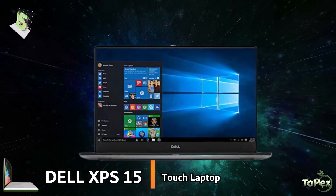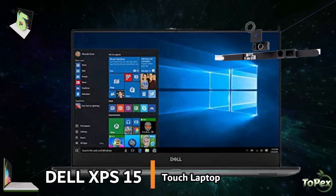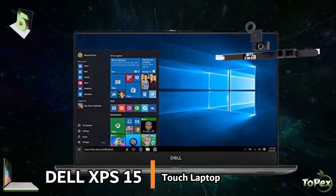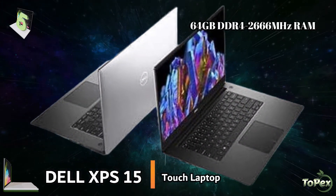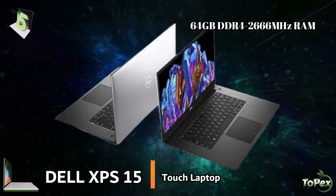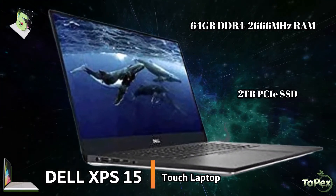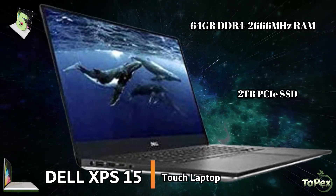It has an improved camera location, which is now on top of the display, front and center. The camera is now smaller and better. The large 64GB DDR4-2666MHz memory and 2TB solid state drive delivers a fast performance that enables you to quickly access your applications.